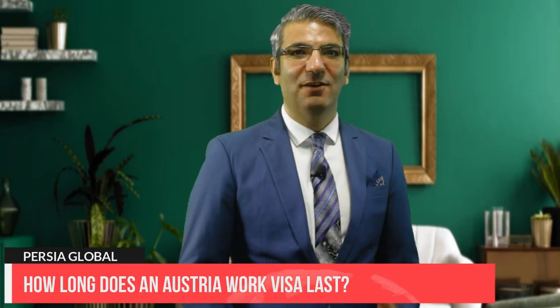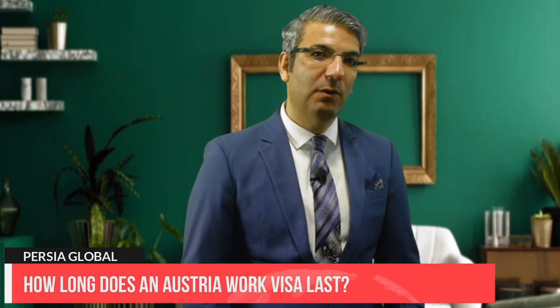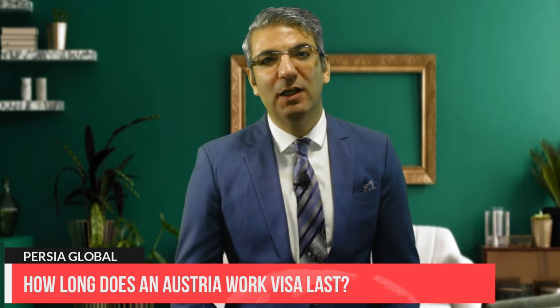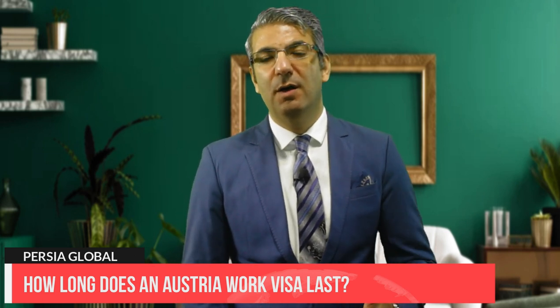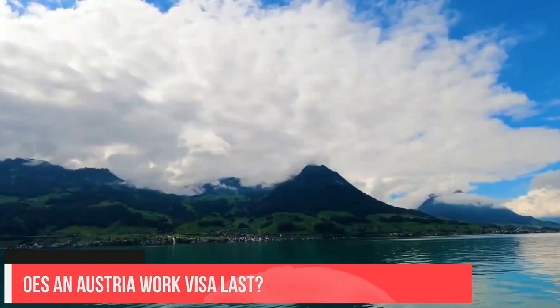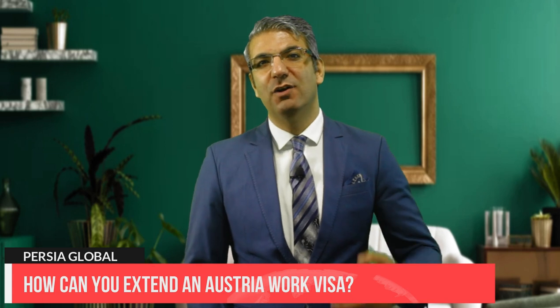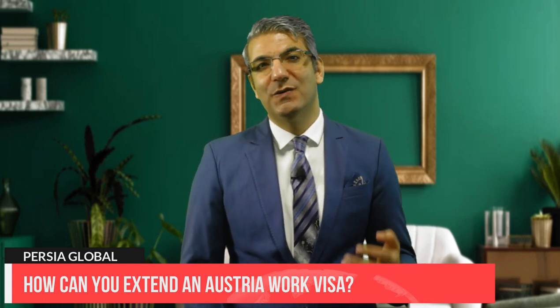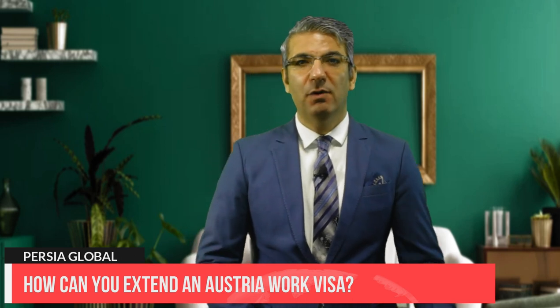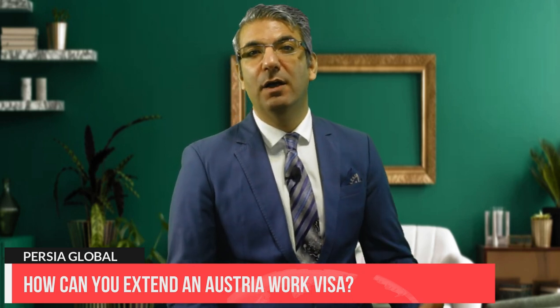An Austria work visa lasts two years, during which you can work and live freely within Austria. If your employment contract ends before the two years are up, your visa will last for the duration of your work plus an extra three months. If you want to extend your work permit, you can apply for a red-white-red plus card, which lets you stay for two more years. After holding a red-white-red plus card for two years, you can apply again and stay for three years. You must apply for the extension three months before your visa expires.